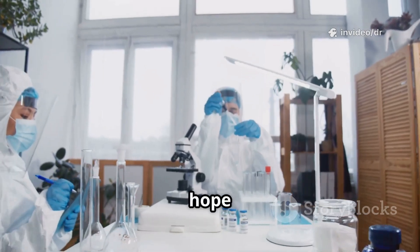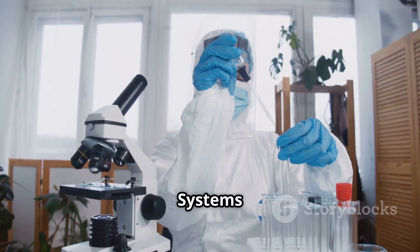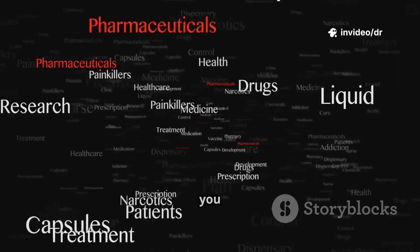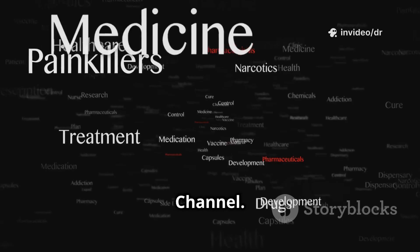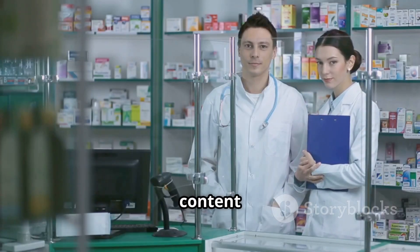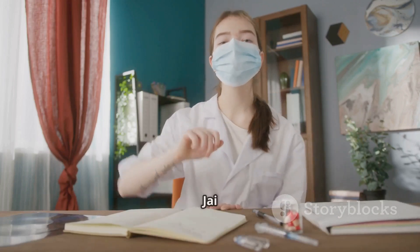So friends, I hope this video helped you understand the exciting world of novel drug delivery systems and their critical role in advancing pharmaceutical care. If you found this useful, please like, share, and subscribe to Dr. Satish Polshetiwar's educational channel. Stay tuned for more conceptual and career-oriented content in the field of pharmacy. Keep learning, keep growing. Jai Hind.